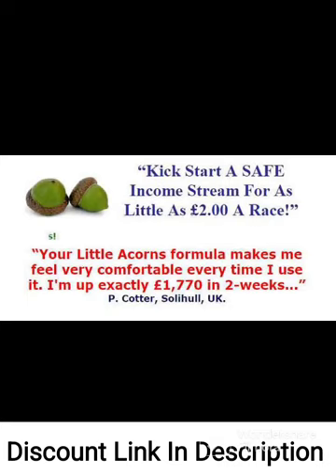Little Acorns Low Liability Laying System is a comprehensive guidebook that aims to help horse racing bettors make consistent profits through a low-risk laying strategy. The system is based on a unique approach to laying, which involves placing multiple small bets with low liability to minimize risk and maximize profits.